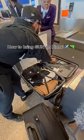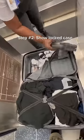How to fly with a gun. I need to declare a firearm. When you declare your firearm, the airline just wants to see that you correctly packaged it in a hard-sided case.